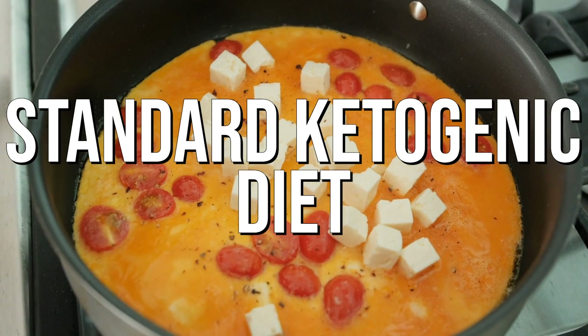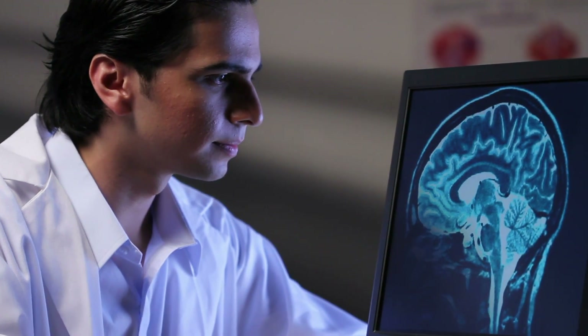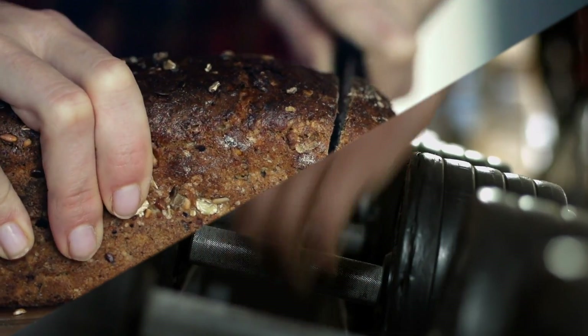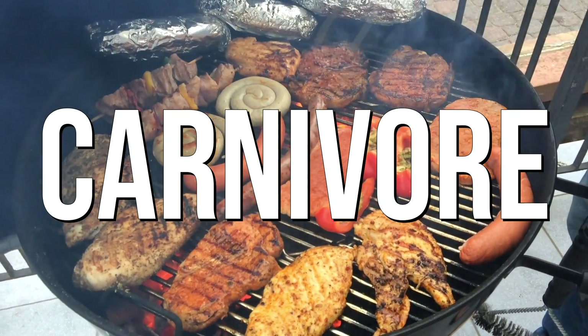First we'll talk about the standard ketogenic diet, which is probably what you know most of. Then we'll move into therapeutic and talk about how it works for neurological situations. Then we'll get into cyclical ketogenic diets — there are actually two kinds. Then we'll move into targeted ketogenic, where you strategically time carbohydrates around your workout to improve performance. And lastly, we'll cover carnivore, because there's some interesting stuff you should learn there.